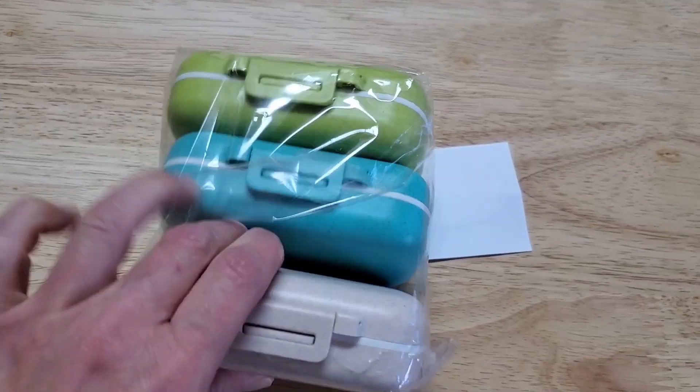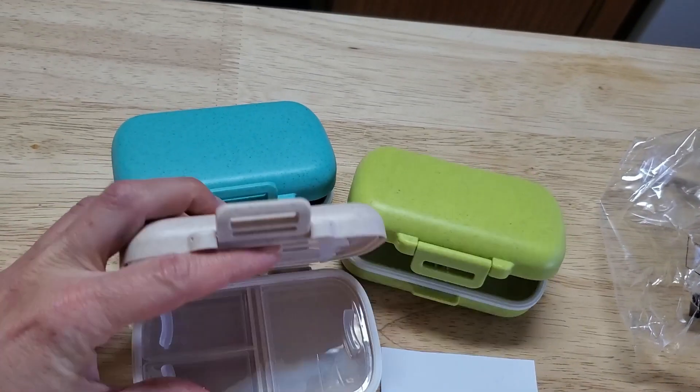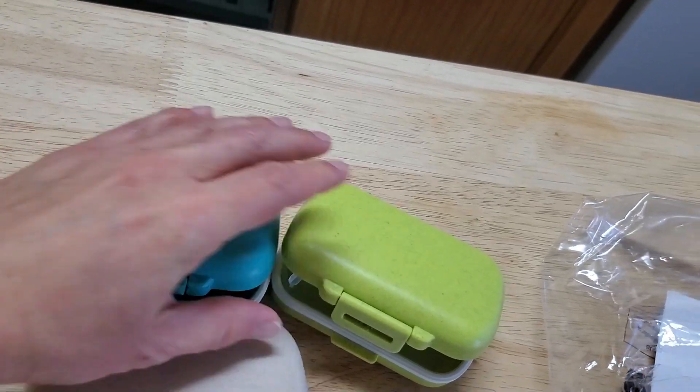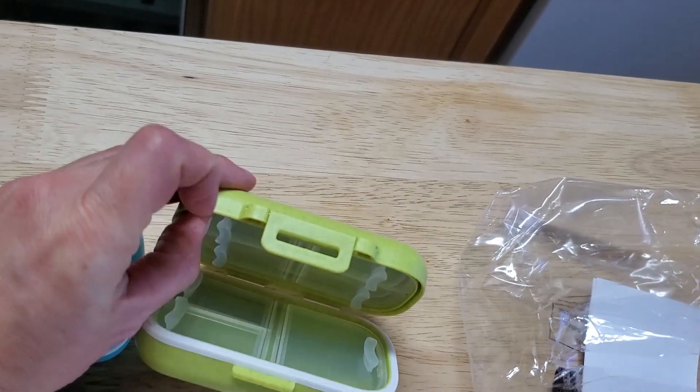If you're like me, you don't like to go anywhere without your vitamins, or perhaps you have some other medication that you need to keep track of. Well, if that's the case, you might find this three-pack pill organizer from Avon perfect for daily use as well as travel. Let's see what all you can get in these pill organizers.